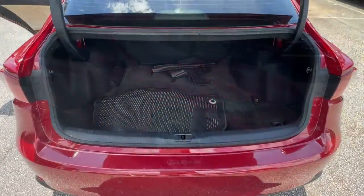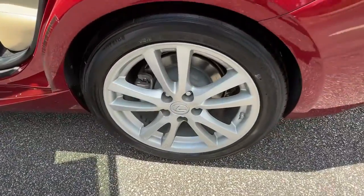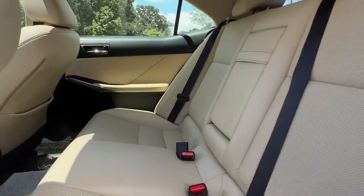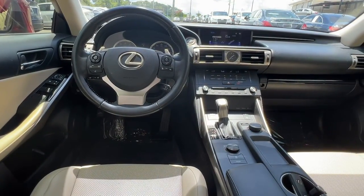The following are some of this vehicle's highlighted options: keyless entry, sunroof/moonroof, power passenger seat, fog lamps, backup camera, dual zone AC, power driver seat, aluminum wheels, electronic stability control, blind spot monitor.